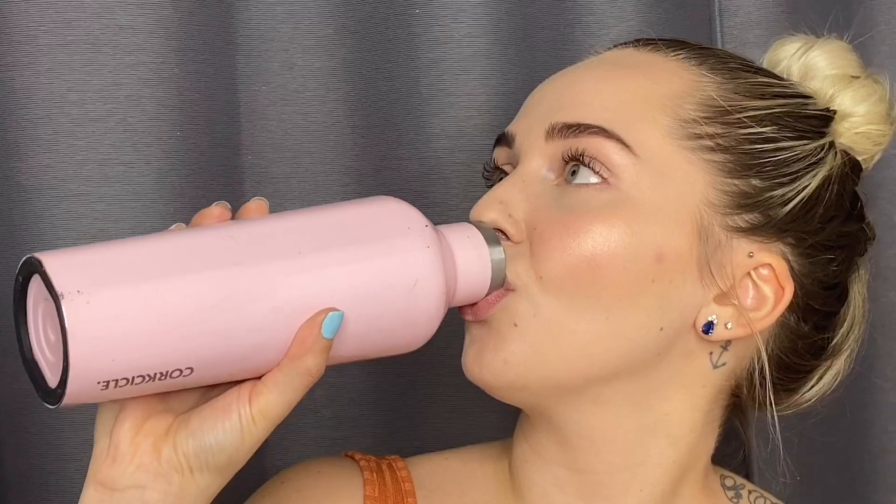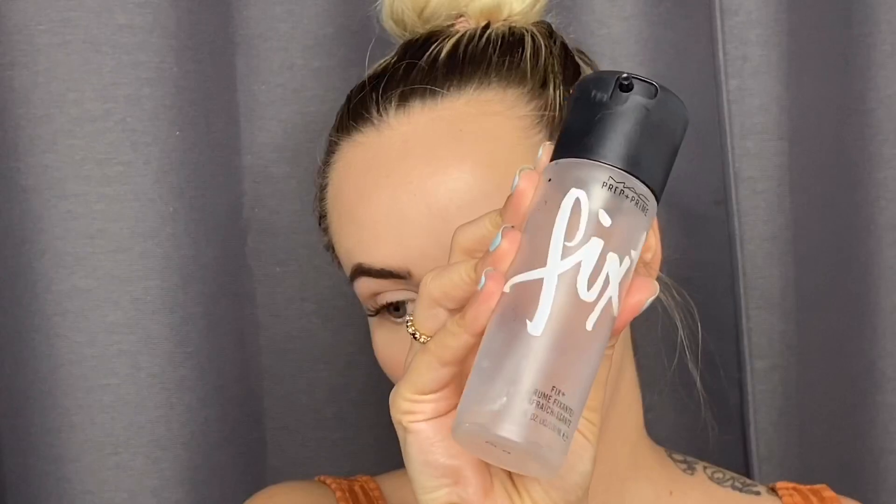I don't have any chapstick here - whatever, I'll drink some water instead. Drink some water today, everybody. I think we're almost done - I just have to put some setting spray on. I'll use my MAC Fix Plus. I'm scared because it's getting so close to the end of this bottle and there've been droplets flying at my face. I'm just going to shut up and do it.